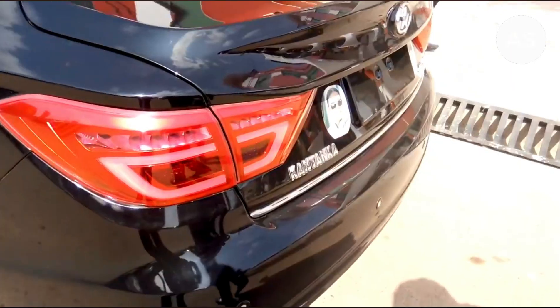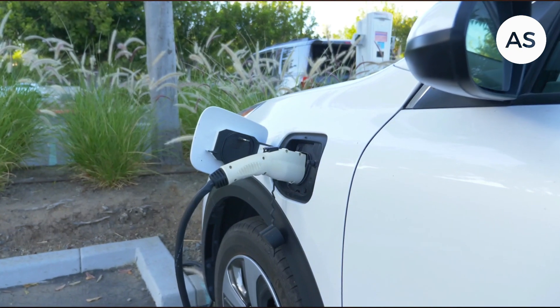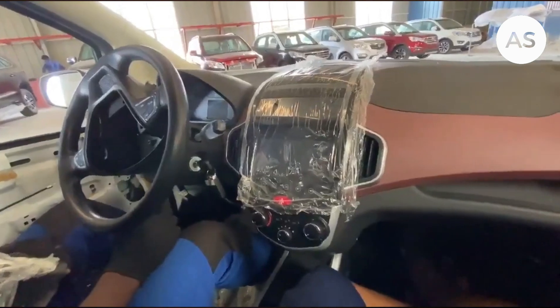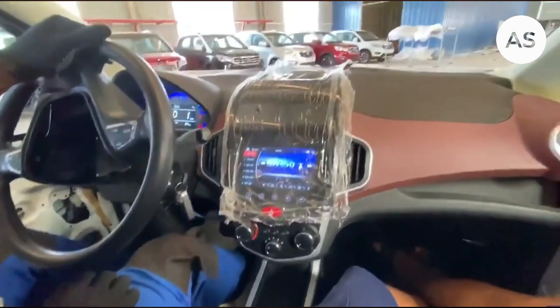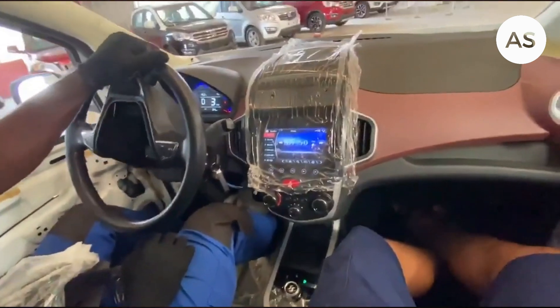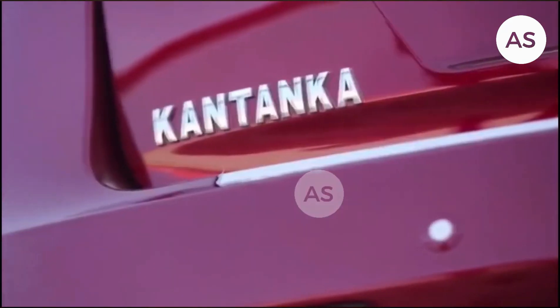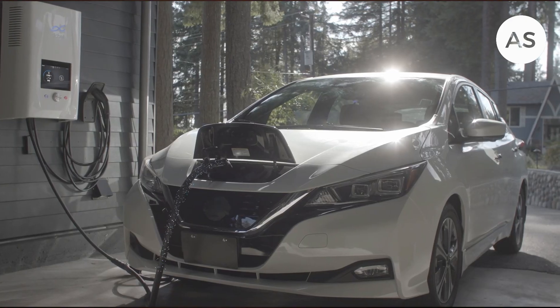They know exactly what Ghanaians need, so now they are taking things in a whole new direction — they are building electric vehicles. And this isn't just any electric car; this is a Ghanaian-made electric car, built with a Ghanaian driver in mind by Ghanaian engineers.